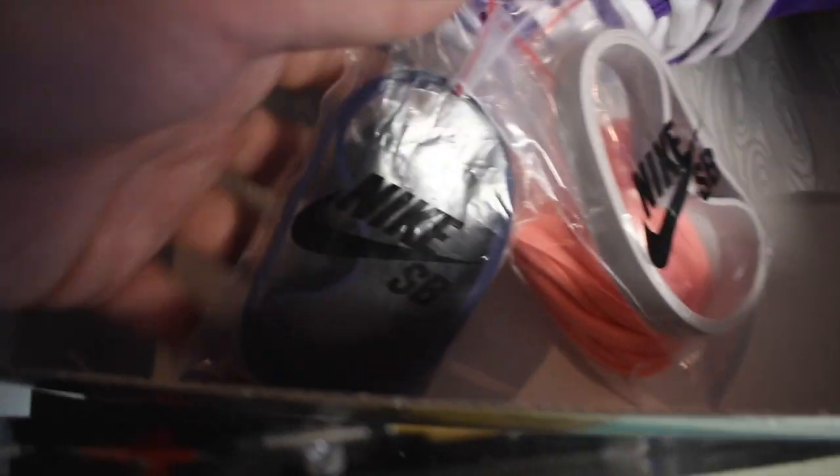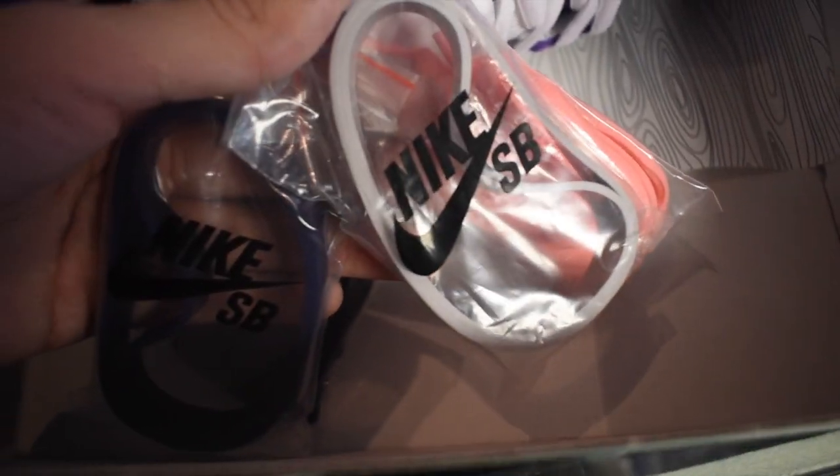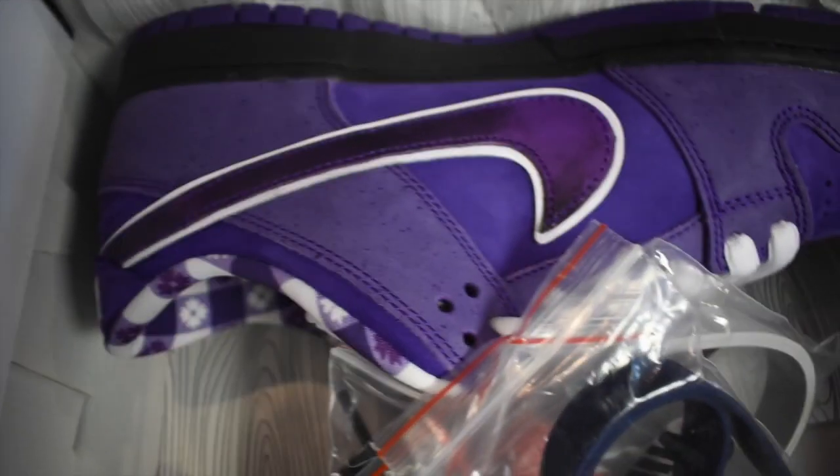Rubber bands are usually included and wrapped around each toe box of the actual shoes — I'll put a picture up. It's really reminiscent of what a lobster claw looks like.